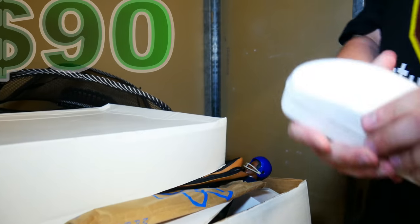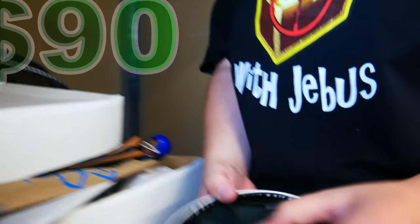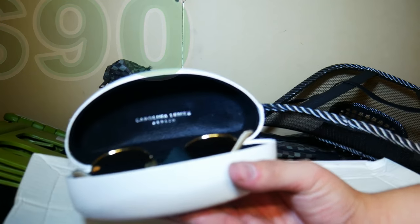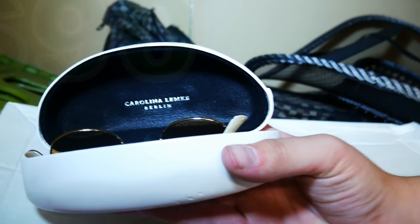What's in this? Some glasses — Carolina, Lemke, Berlin. Those look like they could be designers. Anyone heard of that brand? Let me know in the comments too. We'll definitely look at it once we get home. But those are some nice looking glasses. A lot of promise in this bag or this box right here.